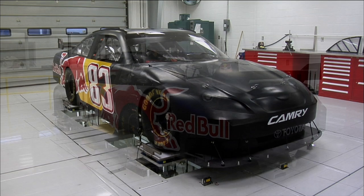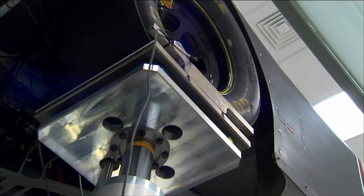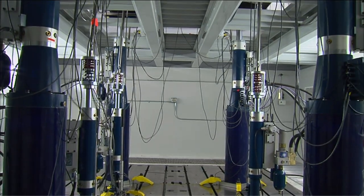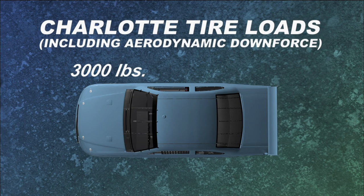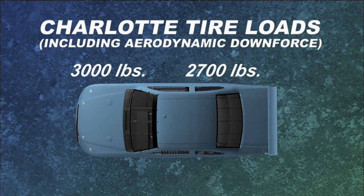Teams use a special machine at the shop to study how the car's weight shifts in different parts of the track. The seven-post rig is a way to simulate a car going around the track without physically being there. It uses four platforms on the wheels to push up and three actuators on the underbody that pull down to simulate the forces pushing tires into the track. At Charlotte, for instance, you'll see about 3,000 pounds of vertical load on the right front tire, about 2,700 pounds on the right rear, and 700 to 1,000 on the left — depending on where you are on the track and what part of the corner you're in.